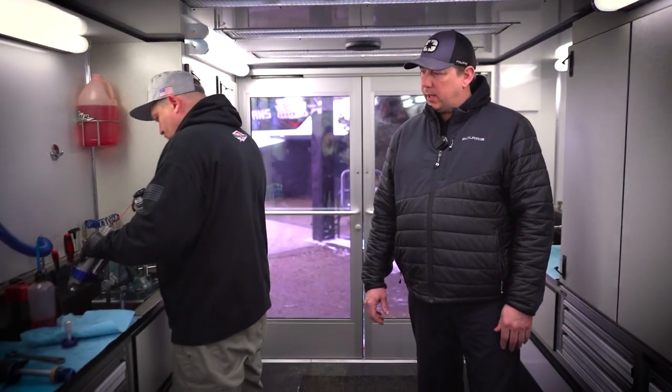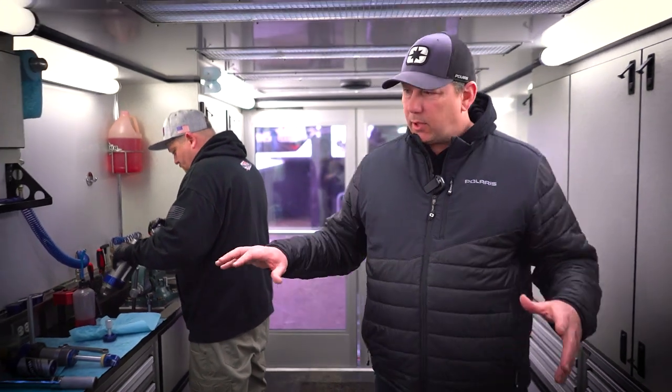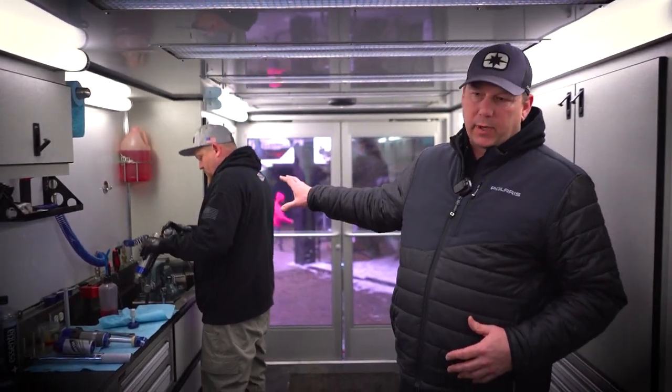The guys from Walker Evans come every weekend to help support all of our racers. The back part of the trailer here is all tech, with two shock bays for the guys from Walker Evans to work at.